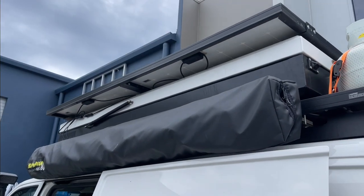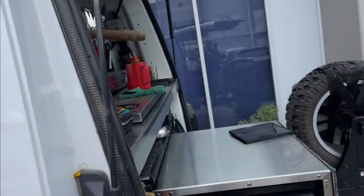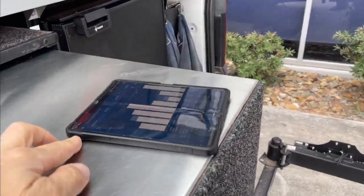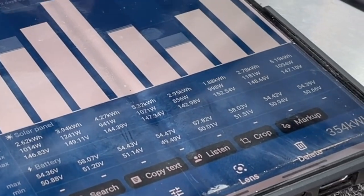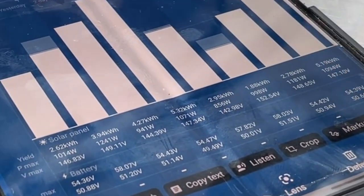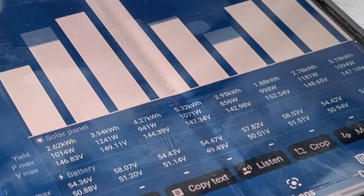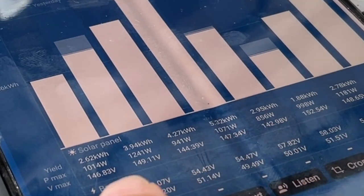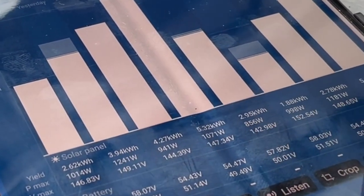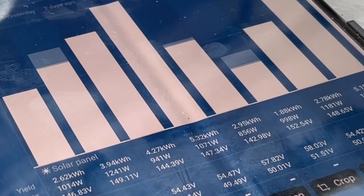We've got two solar panels up there — they're 400 watts each. The solar controller on here is the Victron RS6000, which is the absolute best solar controller that Victron have. And we can see this in the results: 1,000, 1,000, 988 — it's amazing. You've got no day there under 800. It's pretty crazy — you're getting an absolutely incredible performance off that.